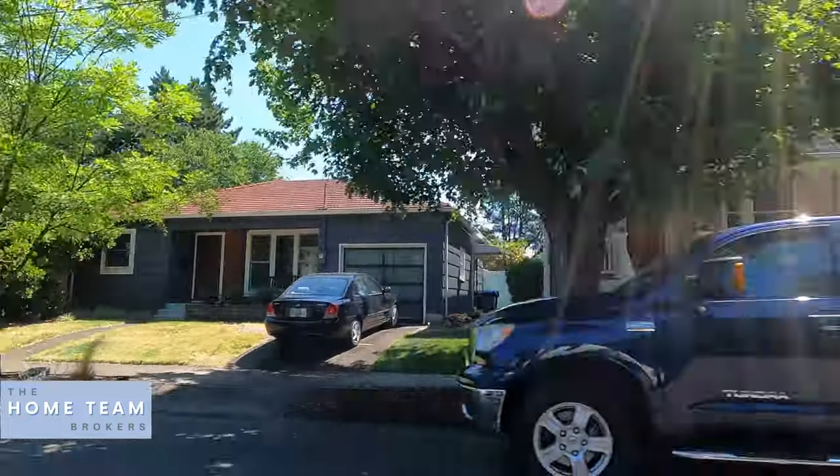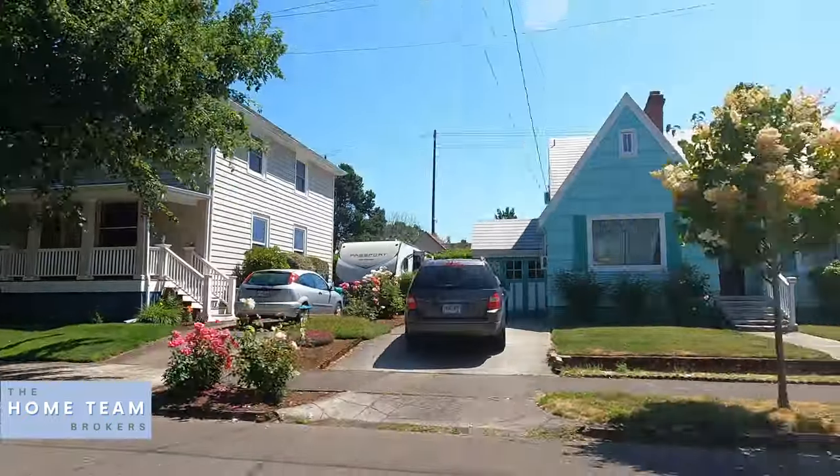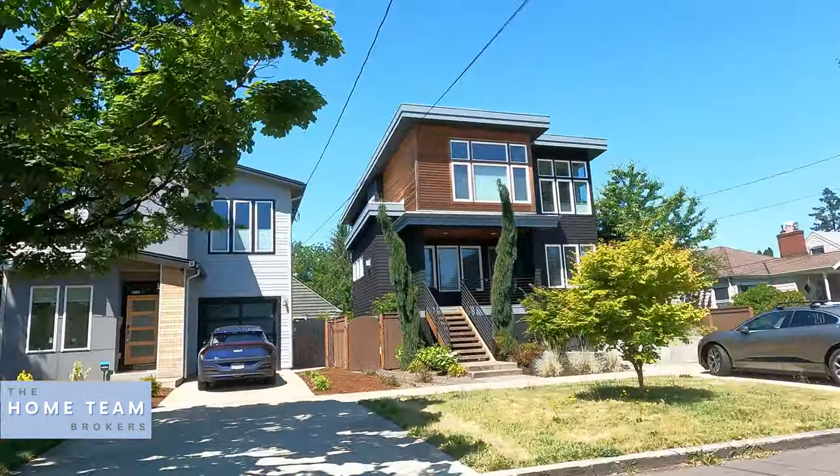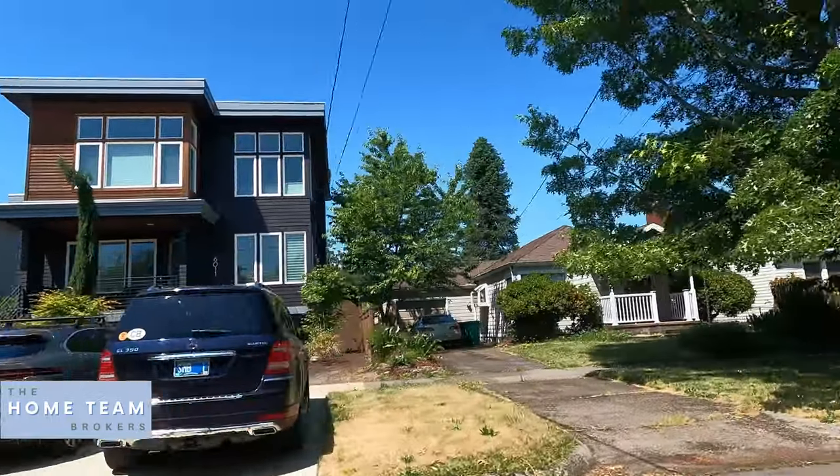It's a really good mix. It's an area that has a truly authentic Portland feel as far as the age and architecture of homes and what it offers overall.